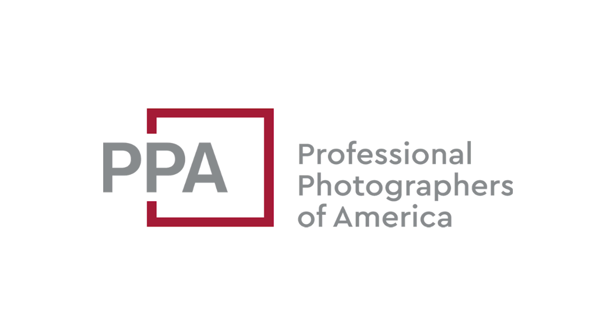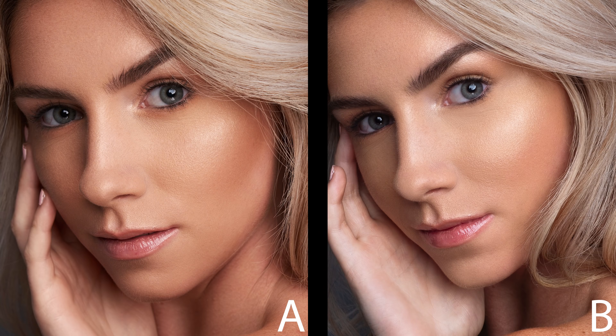This video is sponsored by Professional Photographers of America. One of these two photos was taken with a $5,400 full-frame camera setup, while the other was taken with a $648 vlogging camera with a tiny 1-inch sensor. Look at them very closely. Which one do you think was taken with the more expensive setup — image A or image B?